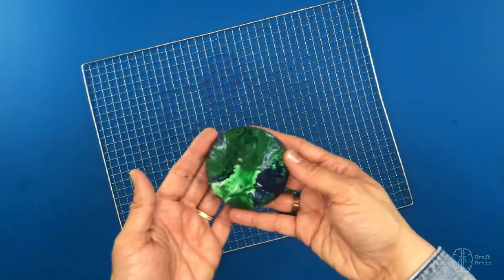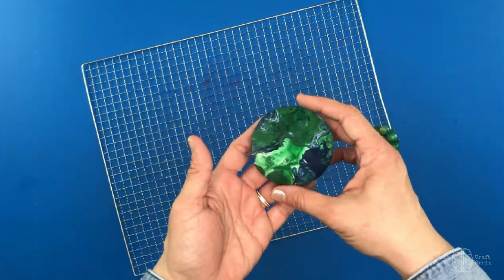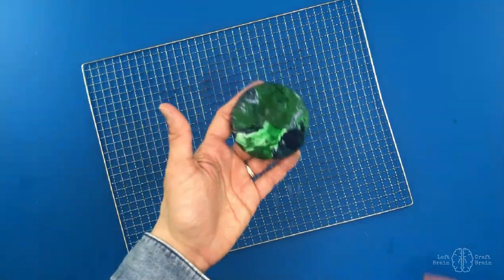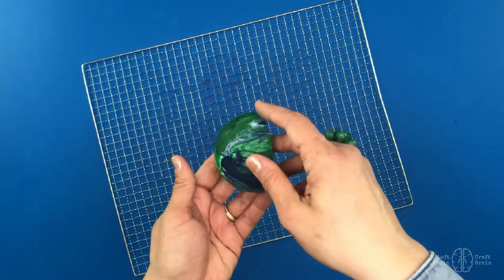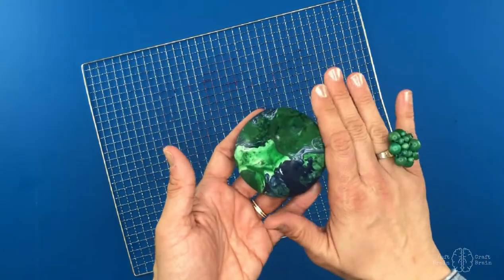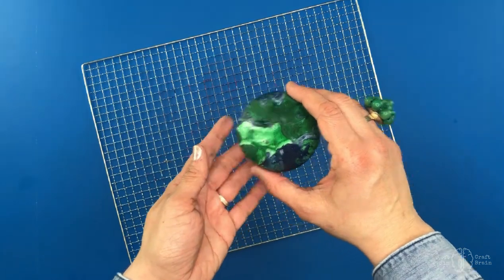So today we're going to do a little bit of gravity painting. This is a cool way to add process art to your science lesson, and we're going to talk a little bit about gravity. What is gravity? Gravity is the force that pulls a body towards the center of the earth — and also the cool thing that pulls paint towards the center of your very cool gravity-painted earth.